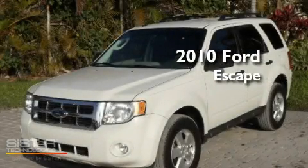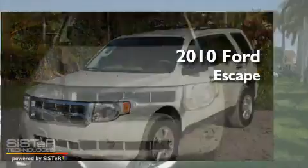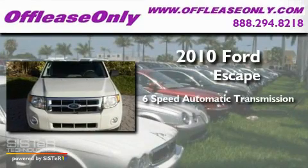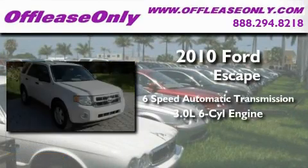This is a 2010 Ford Escape. This crossover has a 6-speed automatic transmission and a 3.0-liter V6.